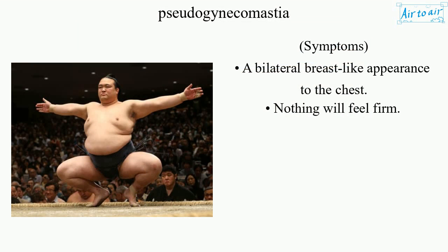Symptoms: a bilateral breast-like appearance to the chest. Nothing will feel firm.